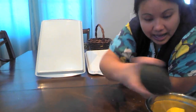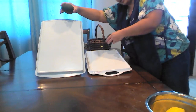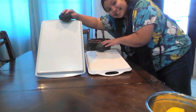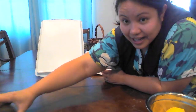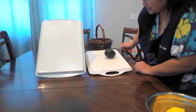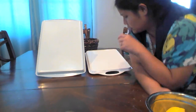Now let's try the avocados. We have two avocados about the same size. We're going to put them on the top of the ramps and let go at the same time. Ready, set, go. The avocado on the steep ramp rolled down faster than the one on the low ramp. So that's two fast objects going down the steep ramp and zero for the low ramp.